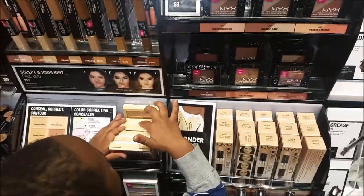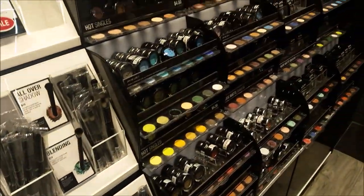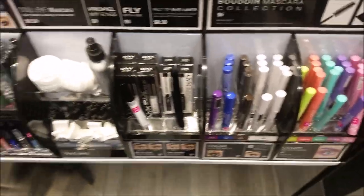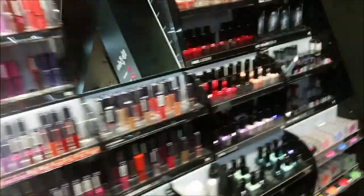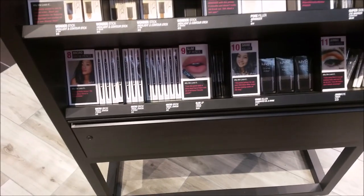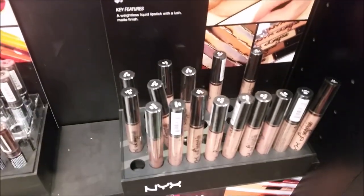They've got everything in this store — highlighters and brushes, eyeshadows, eyes. They've got everything you need up in here. And this is all the lip stuff. So they've got matte lippies, they've got creams, they've got lip glosses. Slim lip pencils. And these are the new lip lingeries that I think I might get.